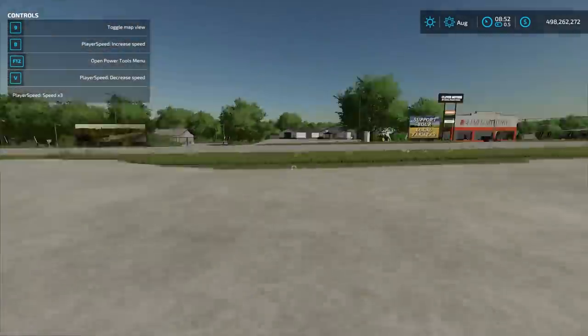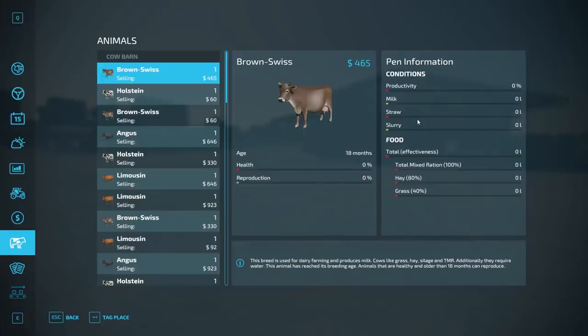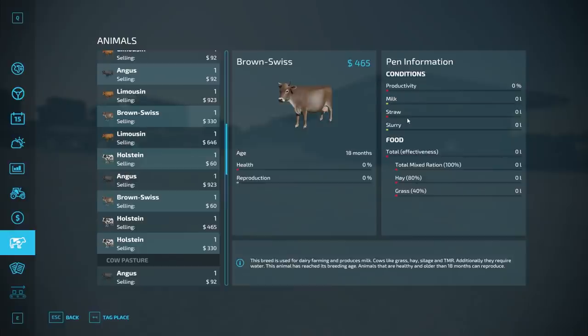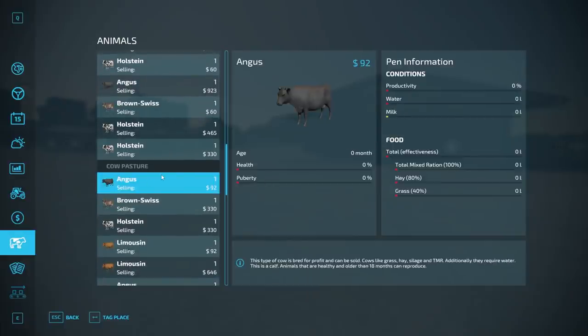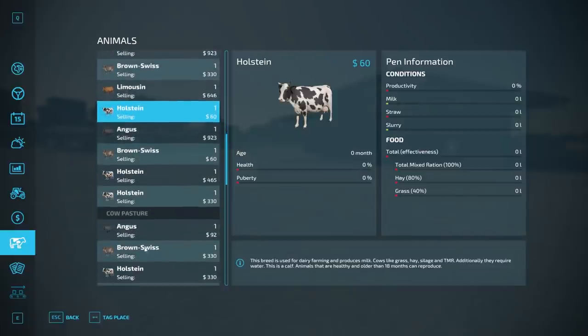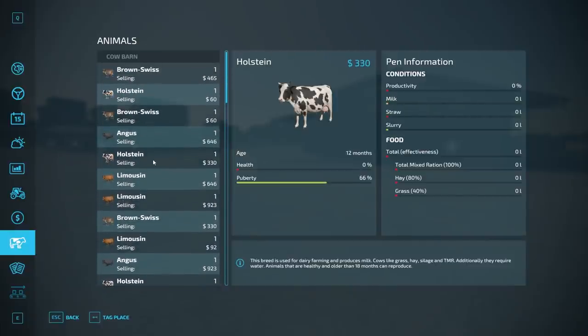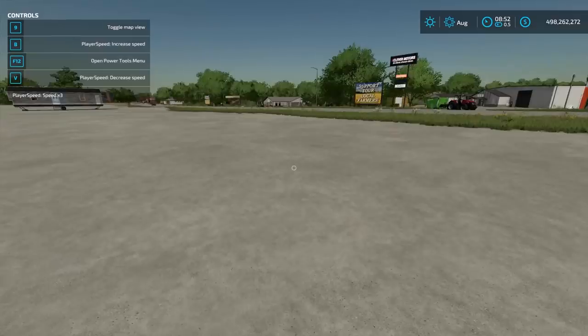Then I'll fast forward to 8 a.m. and provide them everything they need. I'm not going to keep track of how much water or straw they take. For the cow barn we need to provide straw and slurry. We're going to track productivity percent and total milk produced. For cow pastures we only need to provide water. We're not going to look at manure production — I don't want to make it too complicated.